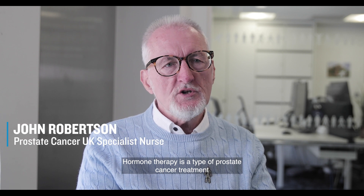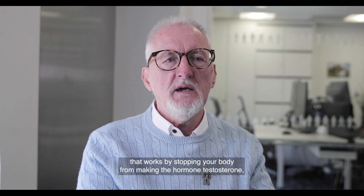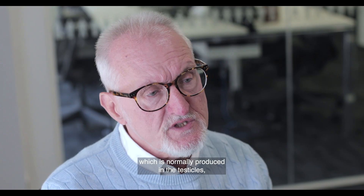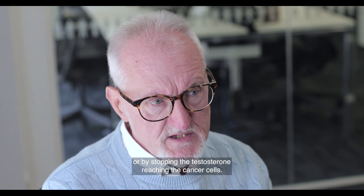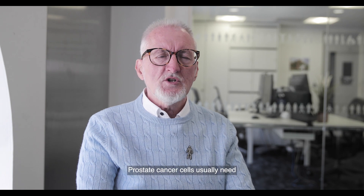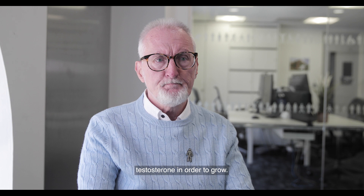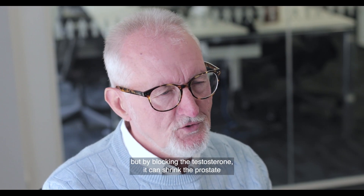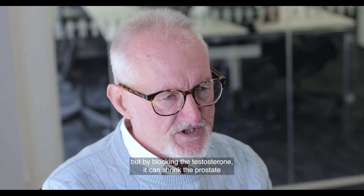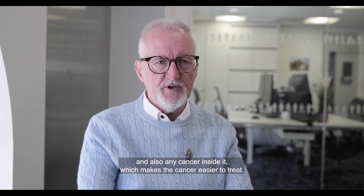Hormone therapy is a type of prostate cancer treatment that works by stopping your body from making the hormone testosterone, which is normally produced in the testicles, or by stopping the testosterone from reaching the cancer cells. Prostate cancer cells usually need testosterone in order to grow. Hormone therapy won't cure your cancer, but by blocking the testosterone it can shrink the prostate and any cancer inside it, which makes the cancer easier to treat.